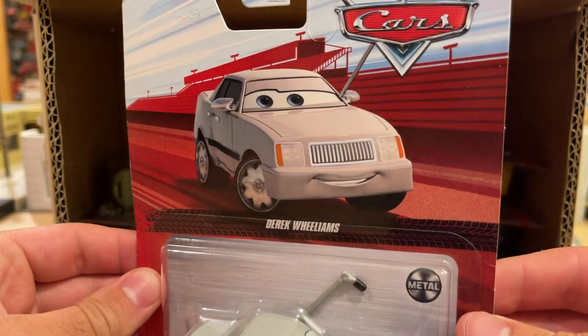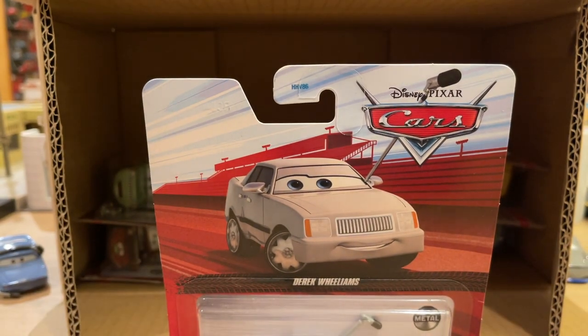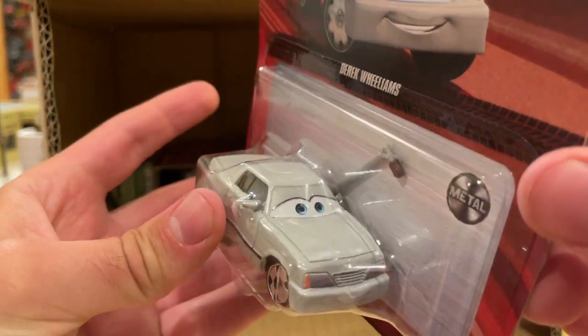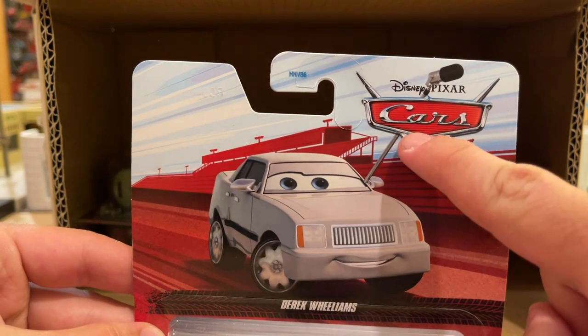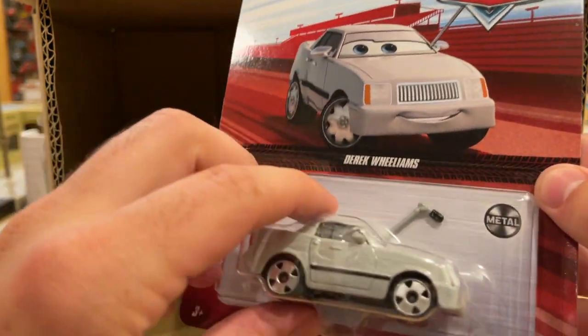Here we have another new to 2022 packaging release — Derek Williams. This guy is not super exciting because he was just released at the end of last year in the second-to-last case, so we've seen a lot of him. Walmart also had their Easter bins filled with Case L remnants — a lot of Derek Williams, Mummy Luigi, and Guidos. I've seen a lot of this guy lately. But I was super excited when he got released last year — he was one of my favorite releases.